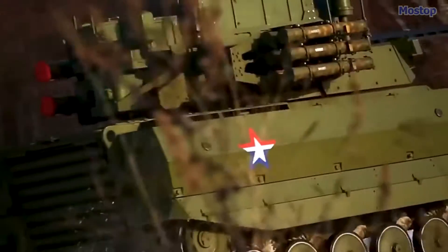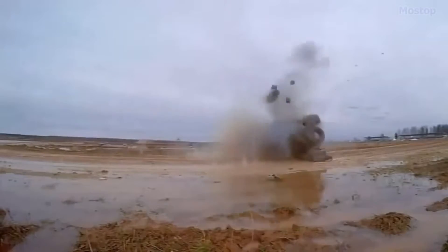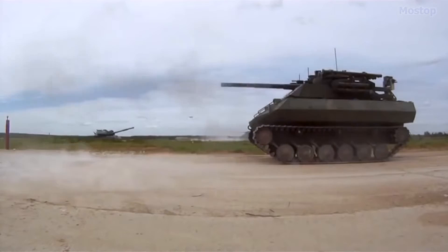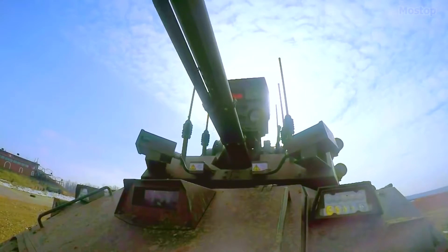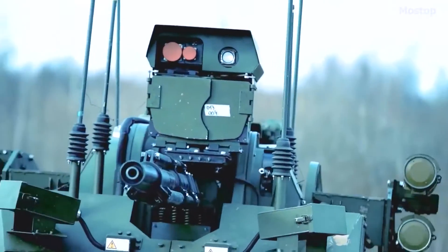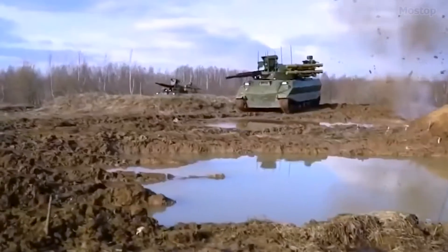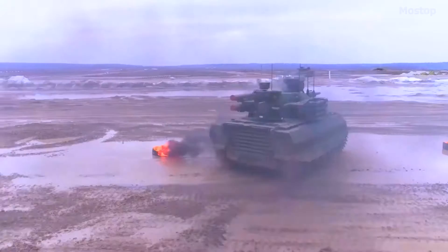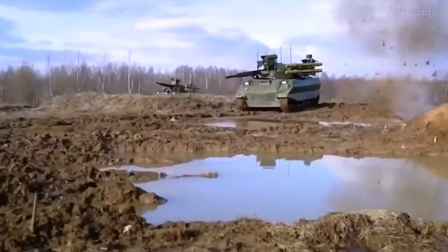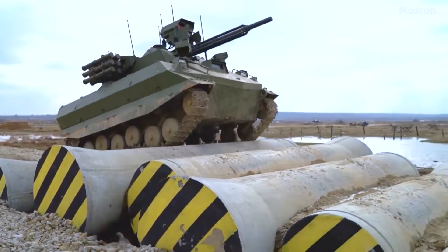The 9M120 Ataka missile has a firing range of 0.2 to 4 miles and can penetrate armour up to a depth of 800mm behind explosive reactive armour. The turret also features a stabilised 30mm 2A72 automatic cannon for defence against ground and low-flying aerial threats, as well as a Kalashnikov PKT 7.62mm coaxial machine gun for engaging light-armoured ground targets. The Uran-9 is also equipped with six 93mm calibre rocket-propelled Schmel-M reactive flamethrowers, positioned three on each side of the turret, with a maximum firing range of 0.6 miles. Its hull is reinforced with steel armour plates to protect the vehicle suspension and critical components.